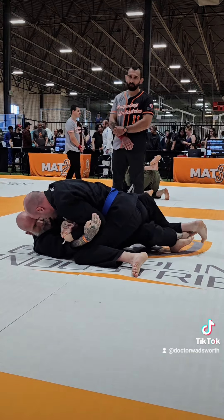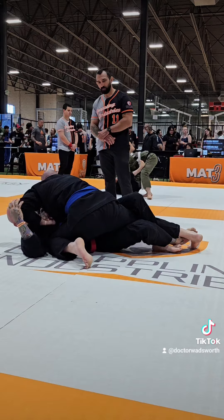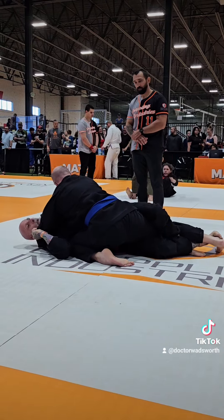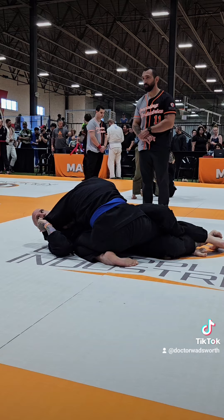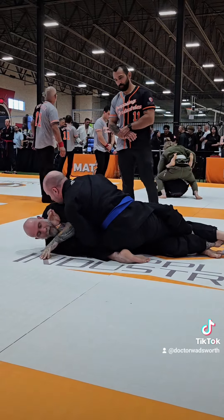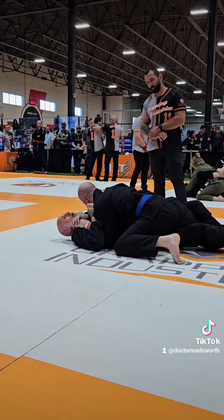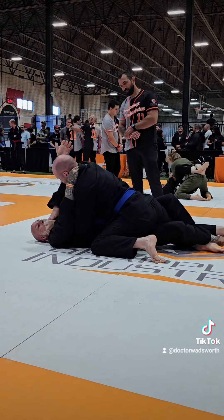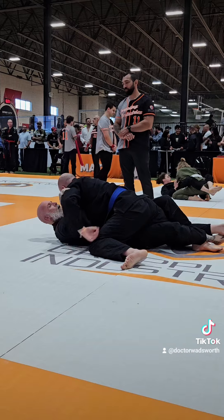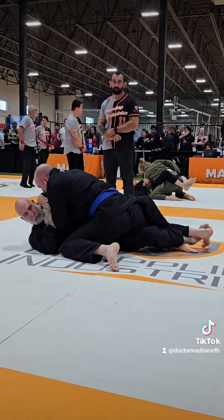Every time I start trying to get my leg out he starts grabbing my other leg or pulling on my arm, so I'm keeping the pressure on him by pushing down on his neck. Sometimes the best defense is an offense — when I push down on his neck it gets him distracted from my leg and allows me to focus less on defending. So I go ahead and grab onto his collar to see if I can tap him out.